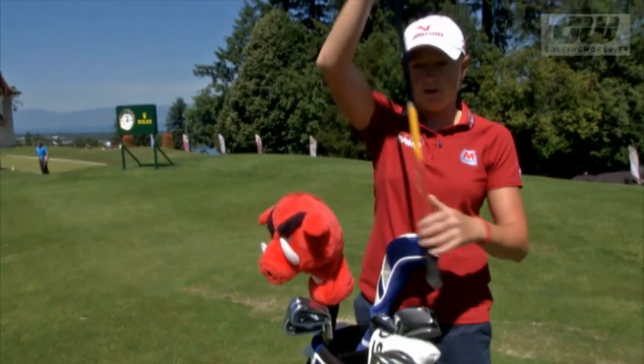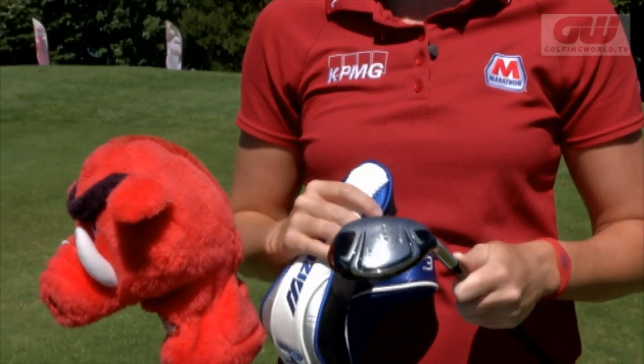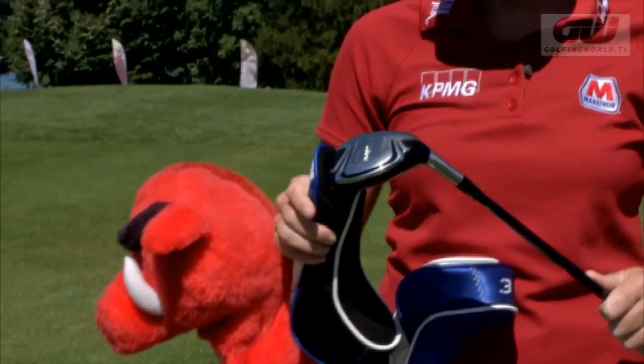Next, I have a hybrid. It's a 17-degree — I hit it probably about 205 yards. It's a Mizuno MP650. I just like it because it's really good out of the rough. That's the main reason I have the hybrid.